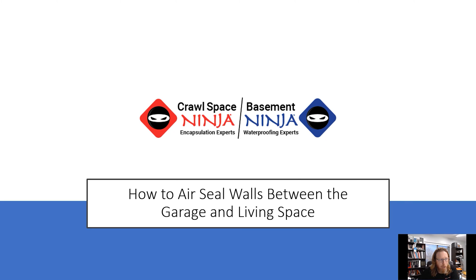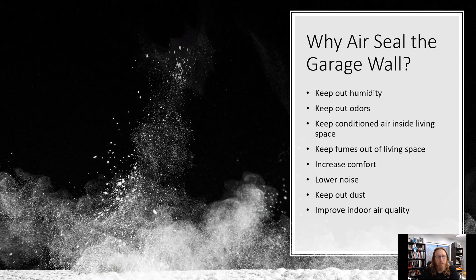How to air seal walls between the garage and the living space. Let's talk about why you should air seal these walls. First of all, it keeps out humidity. A lot of people live in hot, humid environments and leave their garage door open, especially if they have pets — particularly a cat. Even if you insulate the garage door, there are still ways for air to get around it. Garage doors are one of the biggest channels of air loss. So if it's hot and humid outside, it's going to affect the humidity inside the garage. Air sealing that wall between the garage and the living space is going to stop and block a lot of that humidity.